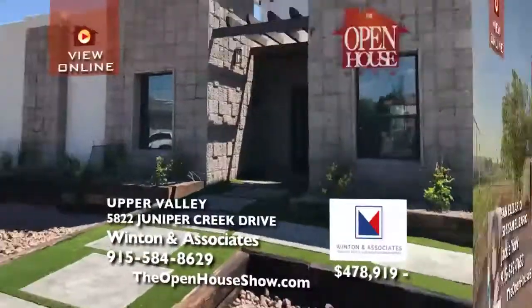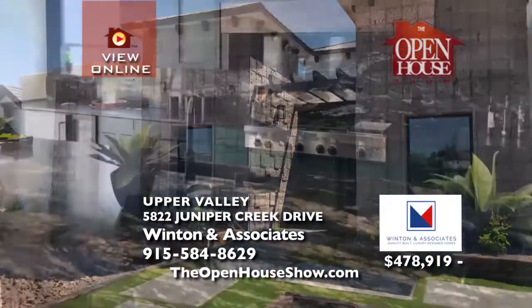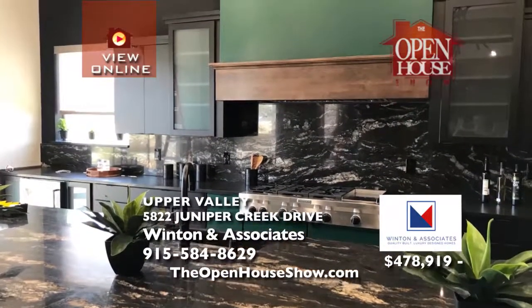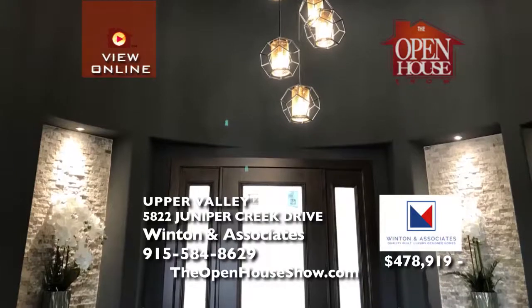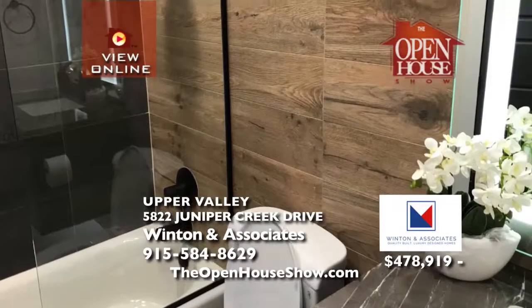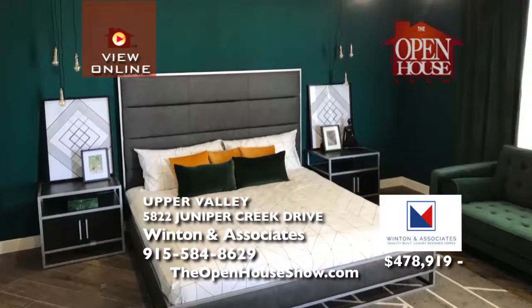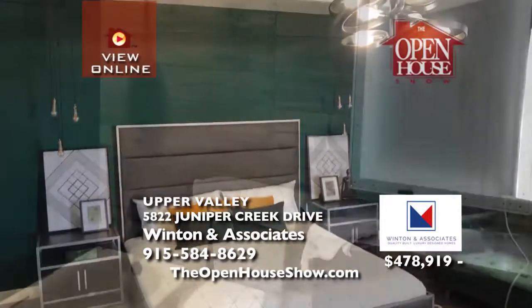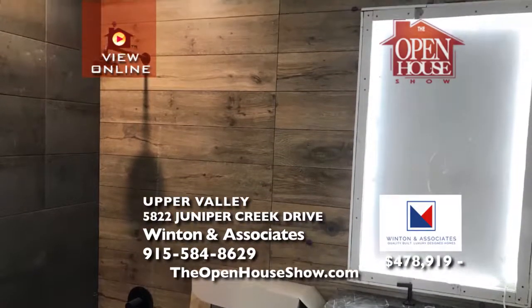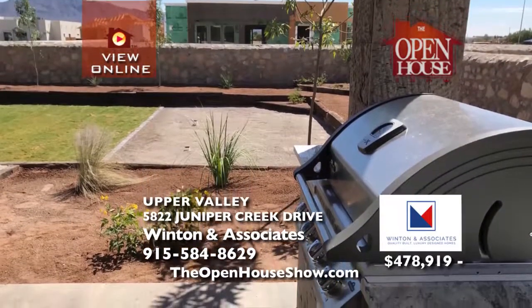Winton & Associates is proud to unveil El Paso's first net-zero home in this year's Parade of Homes. You must see this home in person through October 6th. This home is so energy efficient its solar panels will generate a credit to pay for the gas bill. It has all the luxury features and professional decorator touches you'd expect from Winton. Go to the Parade of Homes through October 6th.